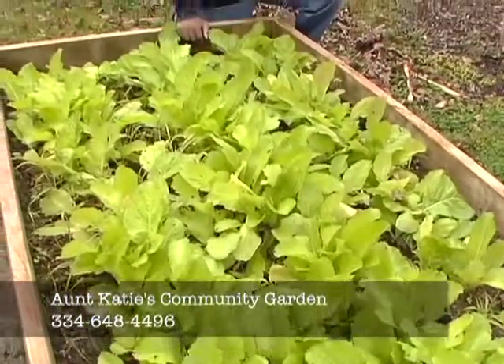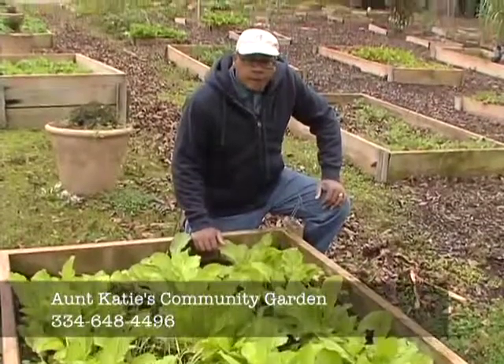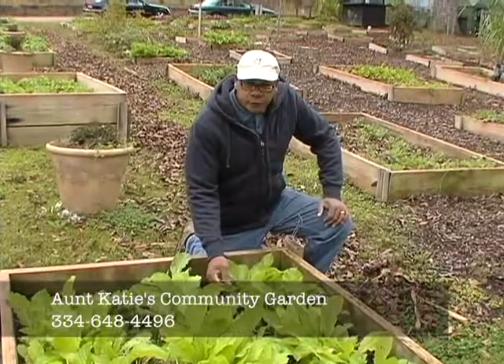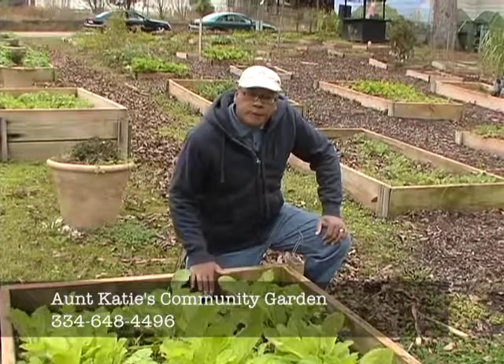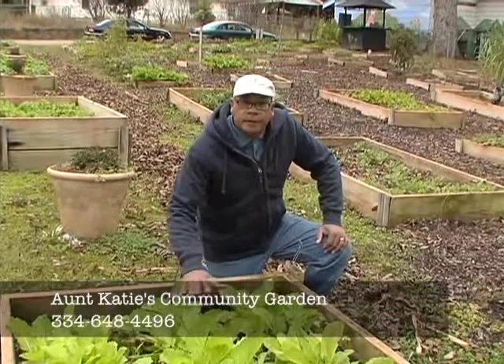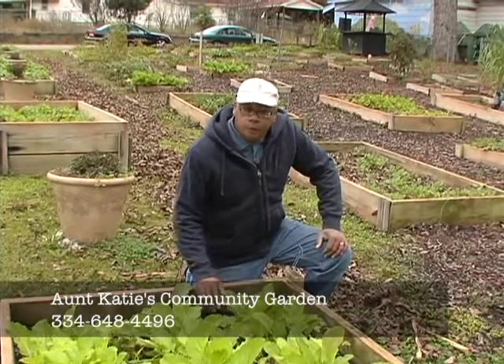In the community garden we use a concept of square foot gardening. This is a raised bed that's four by eight and we're currently growing mustard greens in this particular bed. Folks from the community can come in and rent this box for $20 for a season and we provide all of the technical assistance. We water it in and give them a plan for growing what they want to grow.